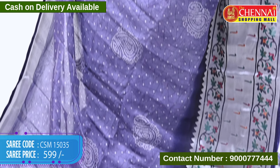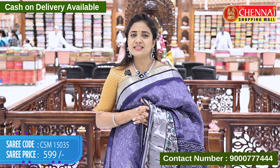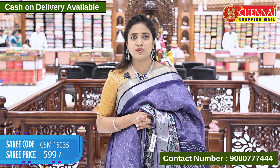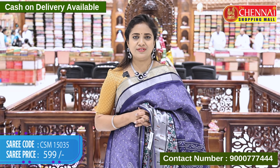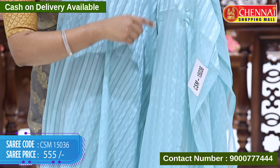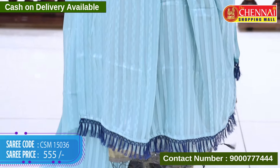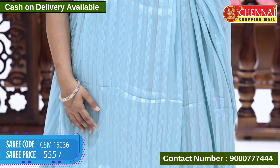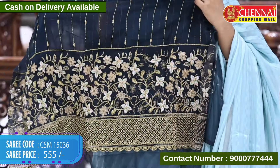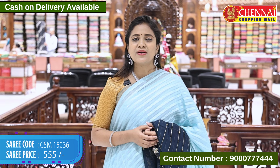Pink and orange color, code CSM 15034, price 599 rupees. George's sarees with kinder diamonds and sequins weaves, saree code CSM 15036, price 555 rupees.